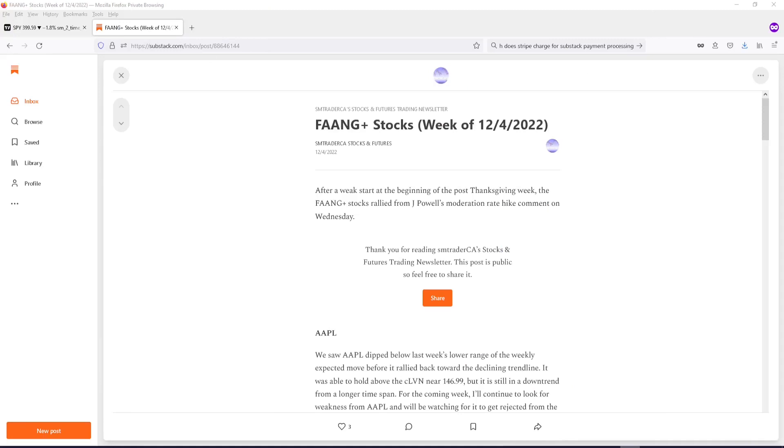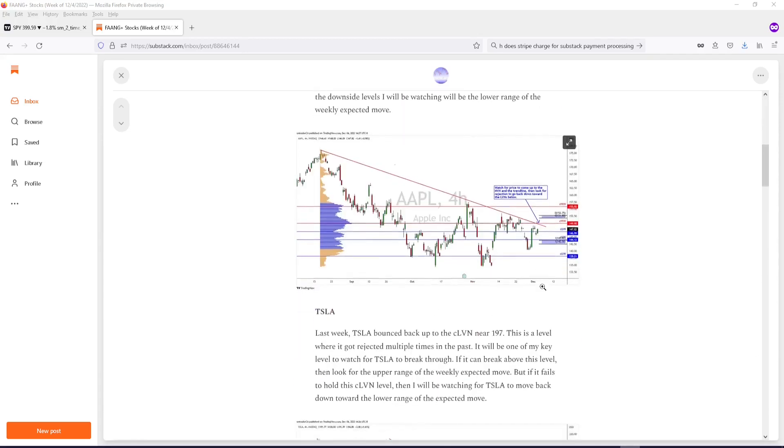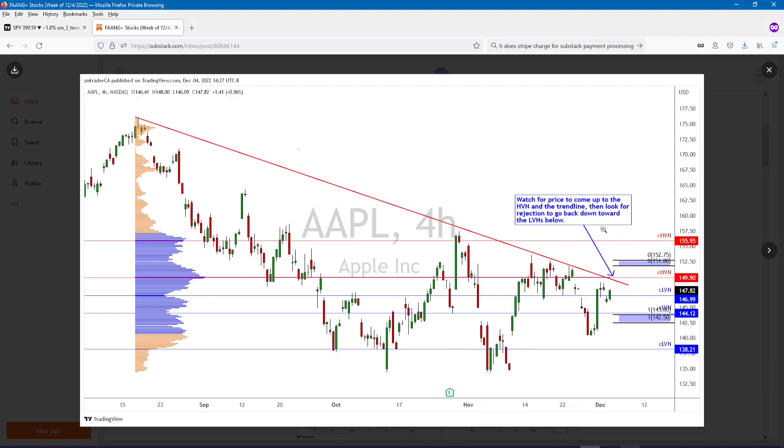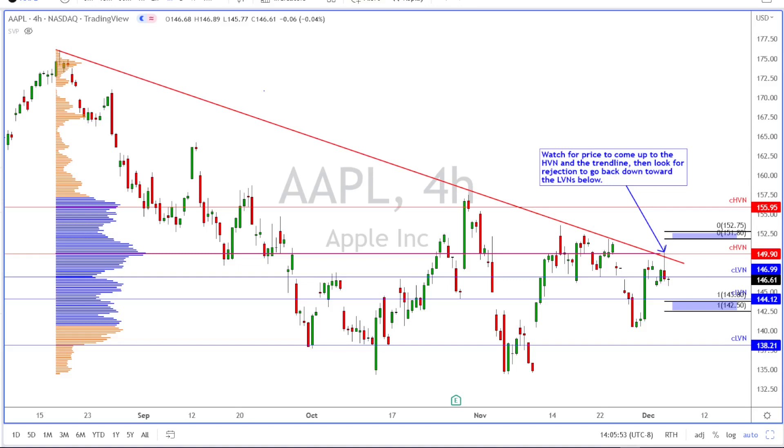Some of you may not have watched to the end of my last video where I announced a post on my Substack page covering FANG stocks — including Apple, Tesla, and Netflix. On the Apple chart I posted, I said to watch the price come up to this HVN and the trend line, then look for a rejection back down toward the LVN at 147.82 and toward the lower range of the expected move. Apple came up to the trend line and the HVN, got rejected back down, and dipped below the LVN of 146.99, with a slight bounce trying to reclaim it at the end of the session.